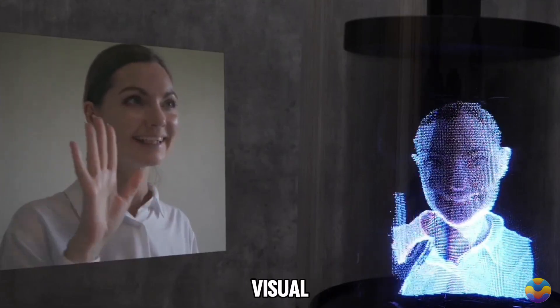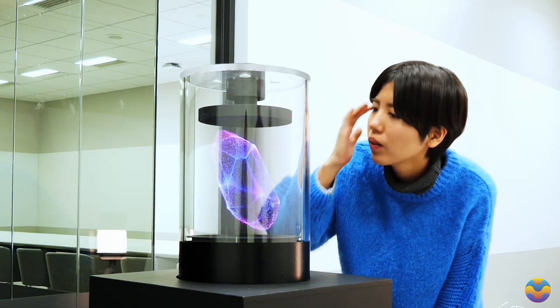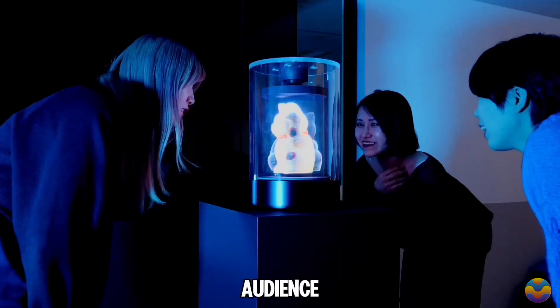The system ensures a consistent visual experience from multiple perspectives, making it especially effective in busy areas like trade shows and public events. By offering such an immersive experience, BrightVox 3D stands out as a powerful tool for businesses looking to captivate their audience.